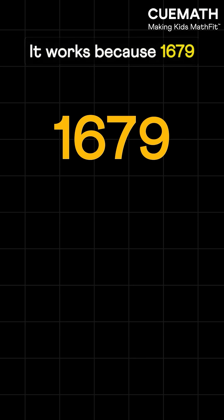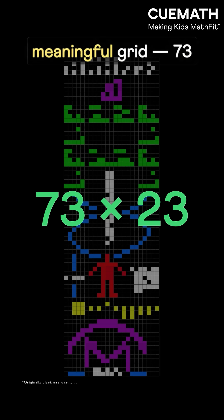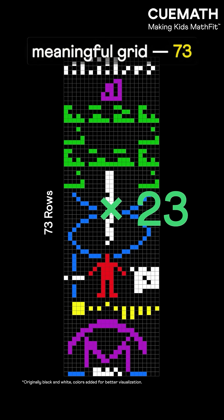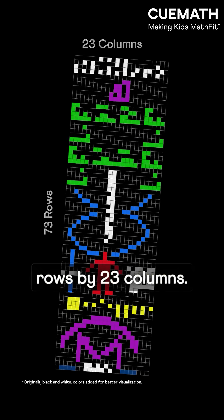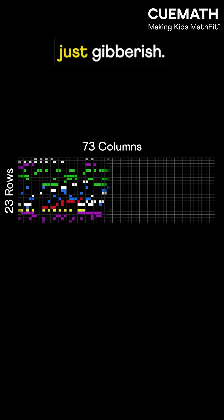It works because 1679 is the product of two prime numbers, which allows only one meaningful grid: 73 rows by 23 columns. The reverse — 23 rows by 73 columns — is just gibberish.